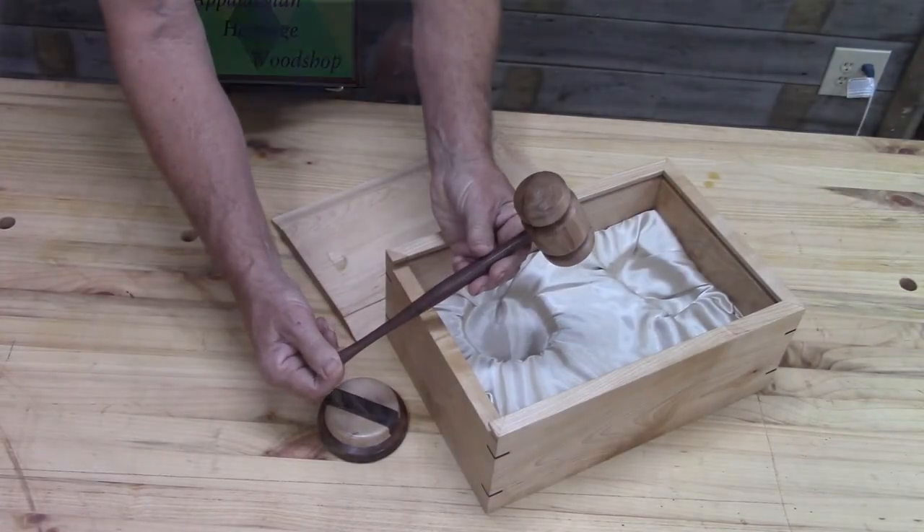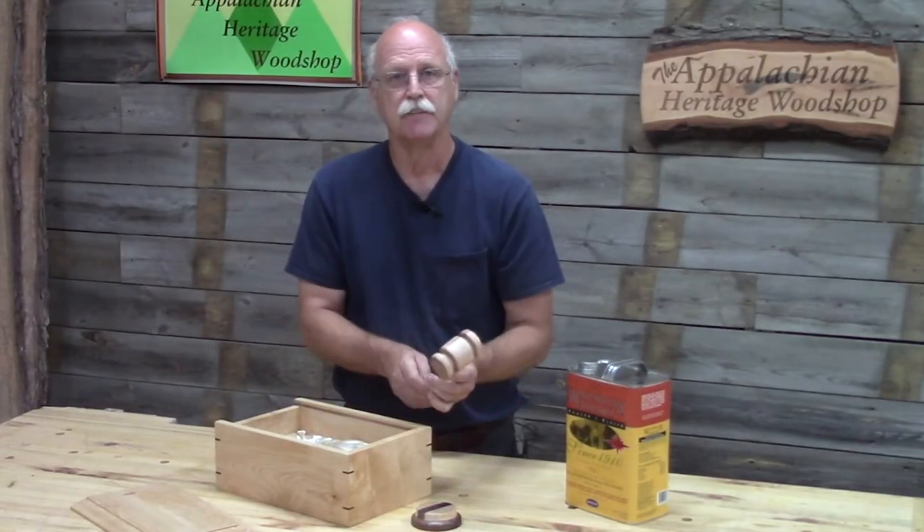If you notice, it's a great shape. Feels good and sounds good.